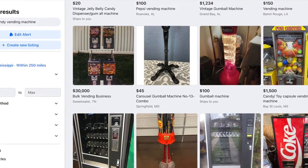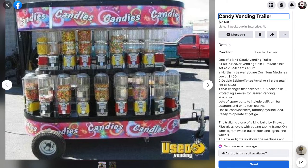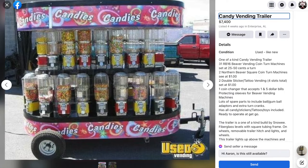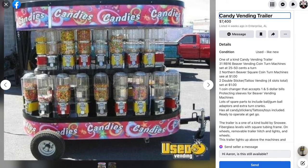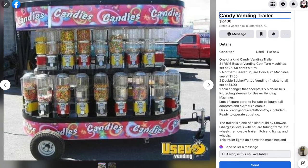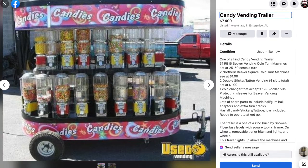But check out this one. This is the craziest, most insane bulk candy setup I've ever seen for sale on Facebook Marketplace. Maybe you've seen it before at carnivals or fairs, but you're surely not going to see someone dragging this around the neighborhood like an ice cream truck. Look at that — seven thousand four hundred dollars. It can be yours. All you got to do is drive down to Enterprise, Alabama.